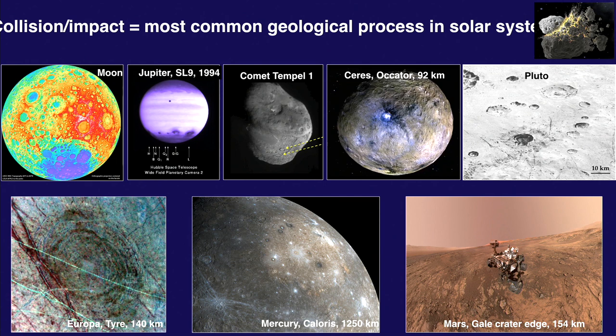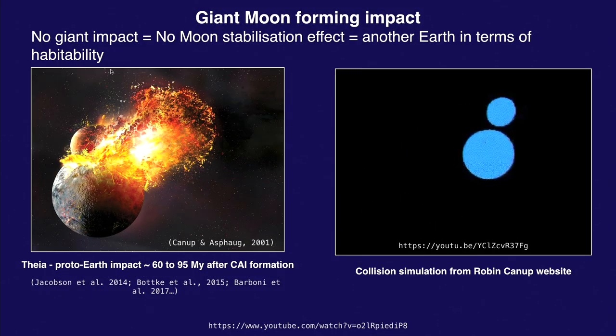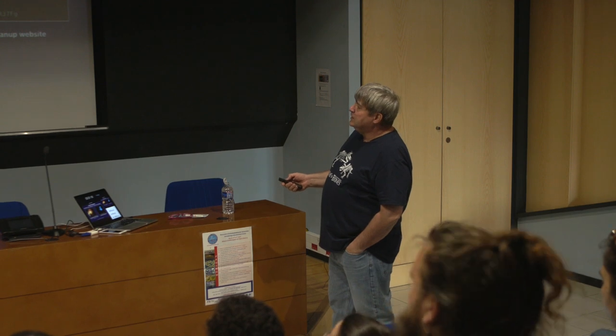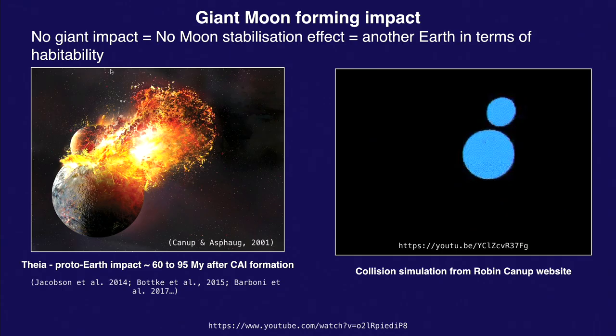The habitability of our planet — the fact that we have made the Earth a planet fully capable of hosting life — is for a large part due to the impact of a projectile hitting the proto-Earth something around 4.5 billion years ago to form the Moon.